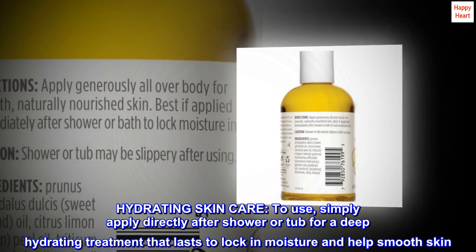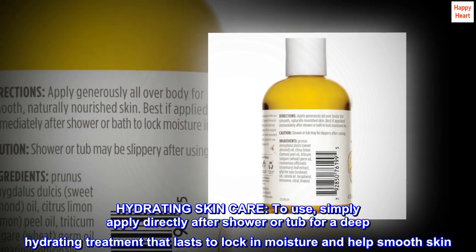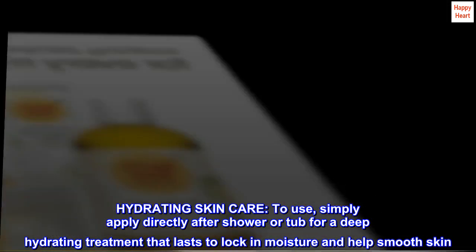Hydrating skin care. To use, simply apply directly after shower or tub for a deep hydrating treatment that lasts to lock in moisture and help smooth skin.